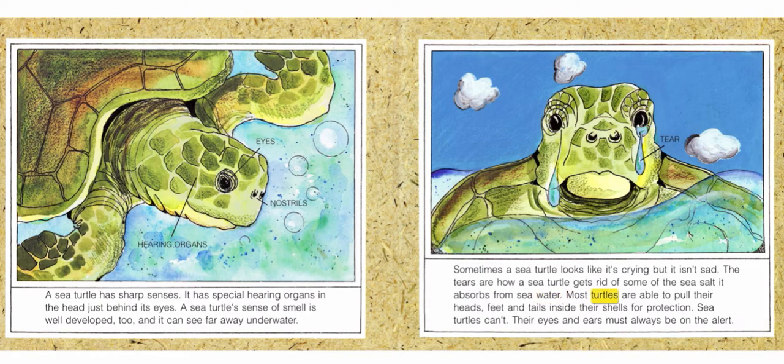Most turtles are able to pull their heads, feet, and tails inside their shells for protection. Sea turtles can't. Their eyes and ears must always be on the alert.